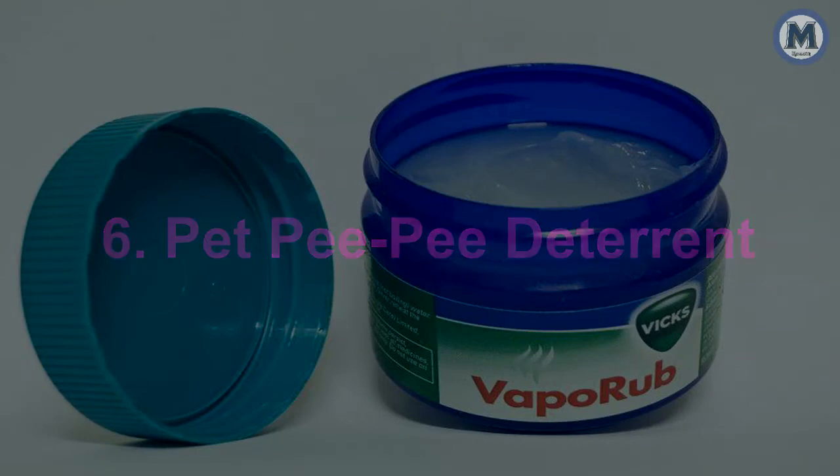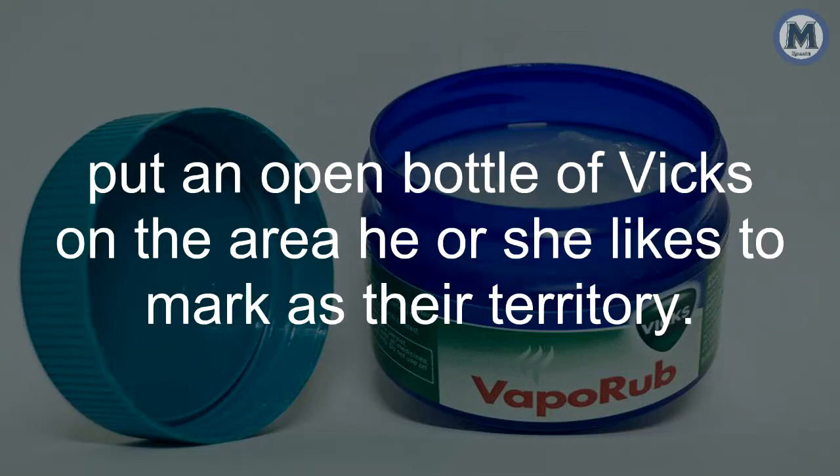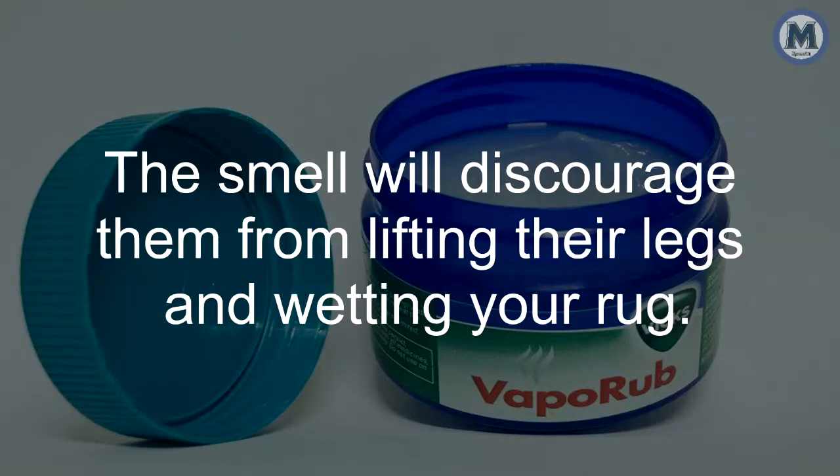6. Pee-Pee Deterrent. If your dog or cat is not yet potty-trained, put an open bottle of Vicks on the area he or she likes to mark as their territory. The smell will discourage them from lifting their legs and wetting your rug.